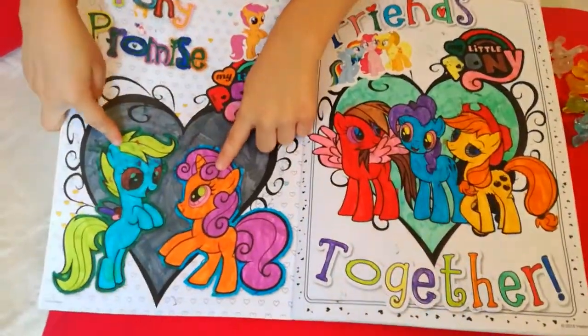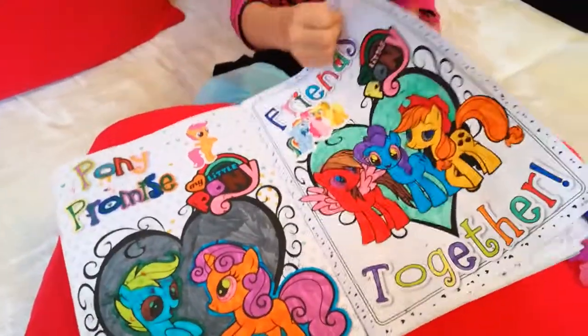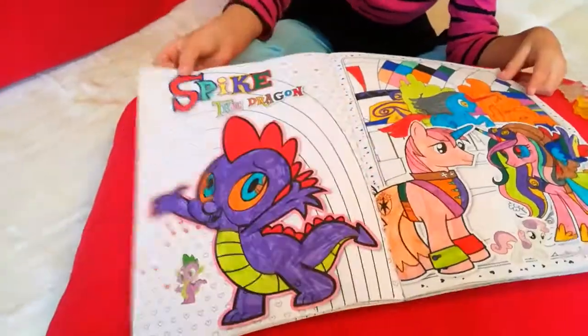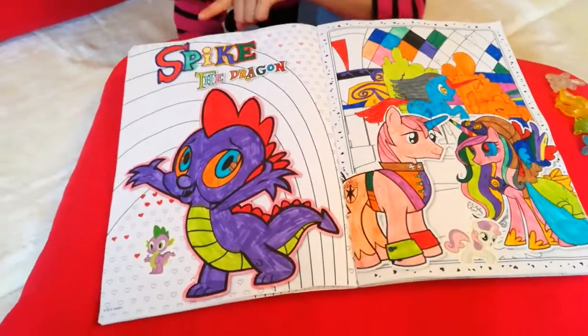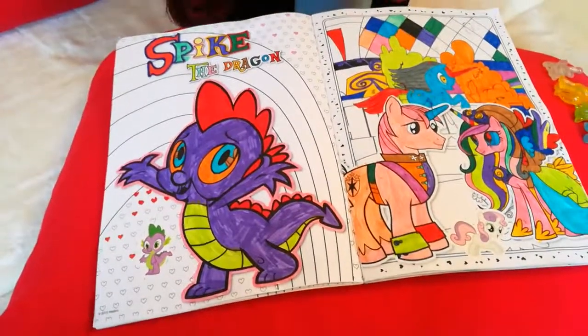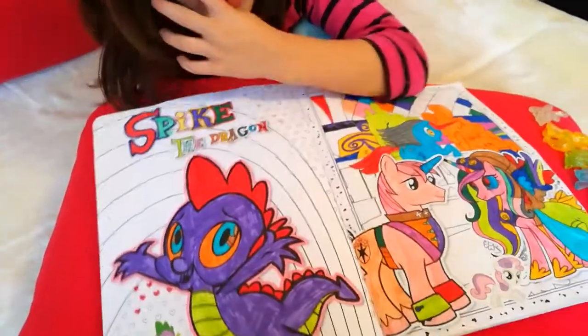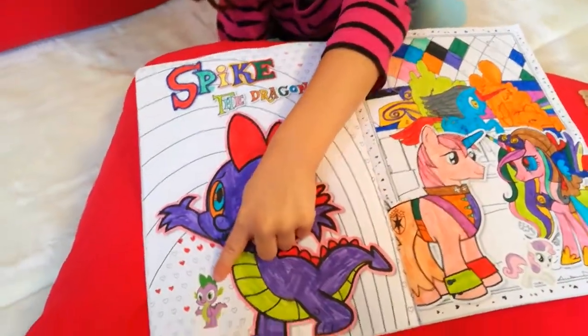I think this is purple, green and red and pink — and that's Spike the Dragon. This is Spike the Dragon there: it's purple, green and red and pink.